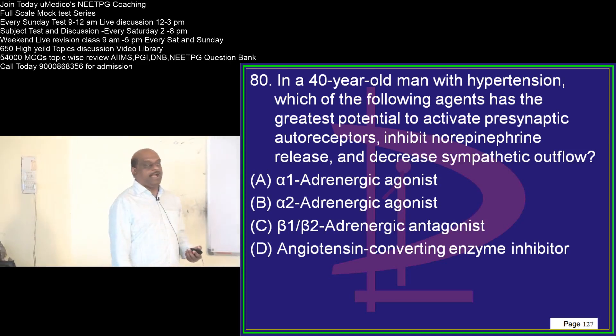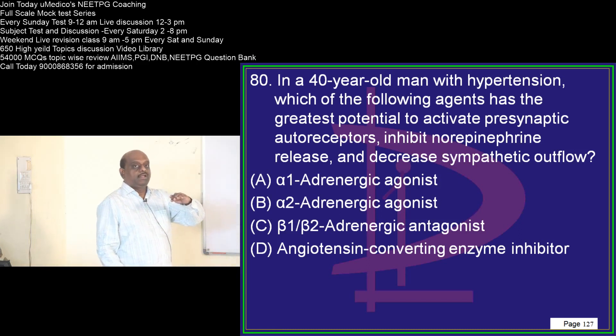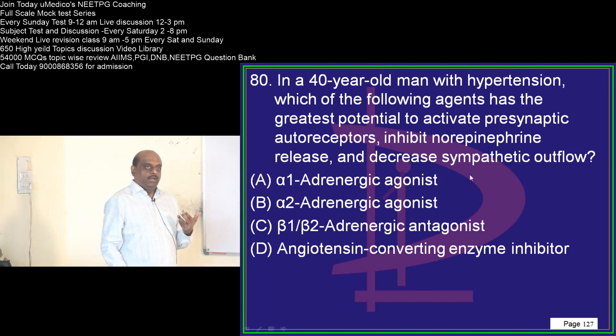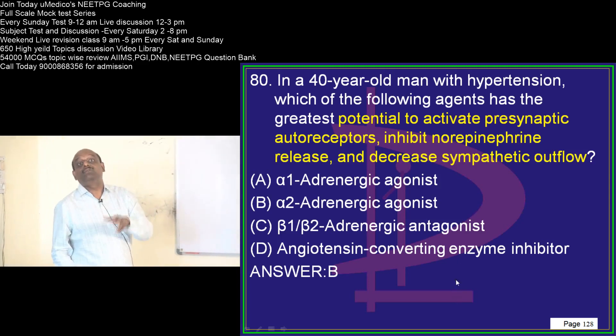A 40-year-old comes with hypertension. The drug that will decrease sympathetic outflow and act as an antihypertensive is a clonidine-like agent. Clonidine-like agents are alpha-2 adrenergic agonists which act centrally, decrease sympathetic outflow, release vasoconstriction, and lead to vasodilatation.